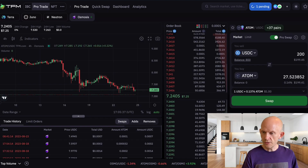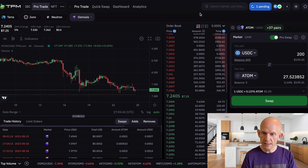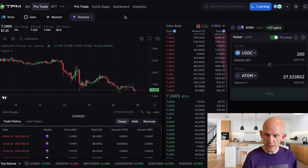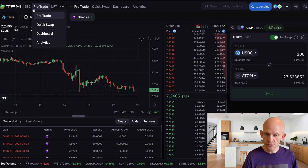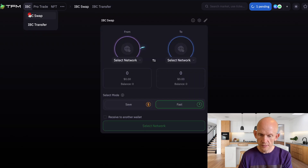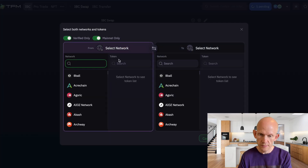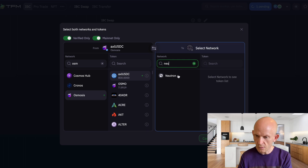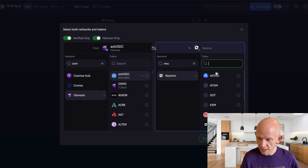That's $200 used so far. I'm going to go for another $100 into a project I'm personally bullish on: AstroPort. I want to get some Astro tokens. There's no Astro on Osmosis so I can go into the IBC swap section on TFM. I want to go from AxlR USDC into Astro — I could do this on Neutron or Terra, so let's just check the different rates.